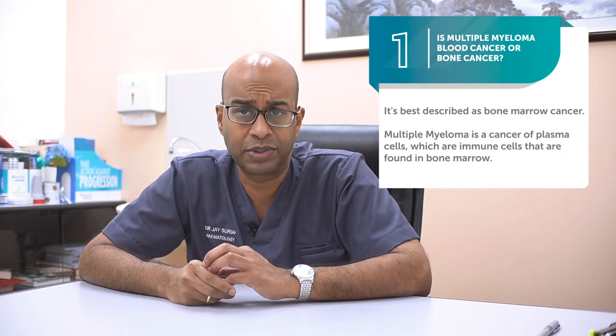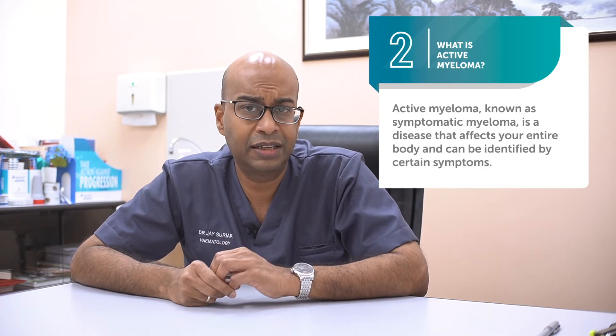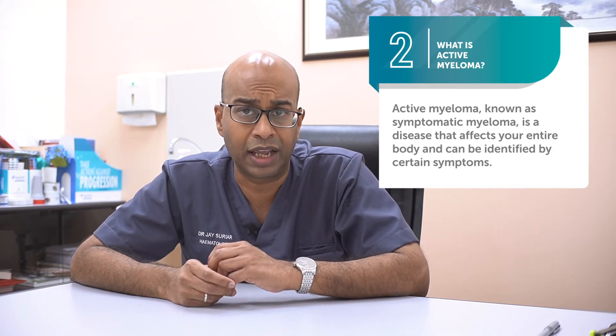Multiple myeloma is a cancer of our plasma cells, and these are special types of immune cells that normally live in the bone marrow. So we can probably best describe it as a bone marrow cancer. We can have very tiny populations of these cancerous plasma cells in our body for many, many years without having any symptoms or without requiring any treatment.